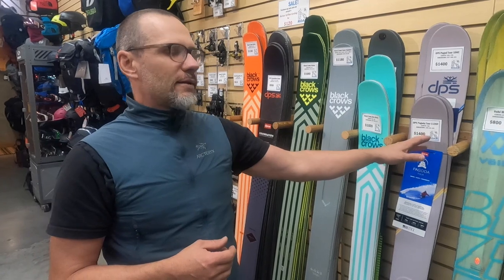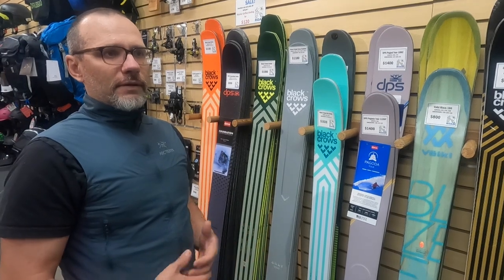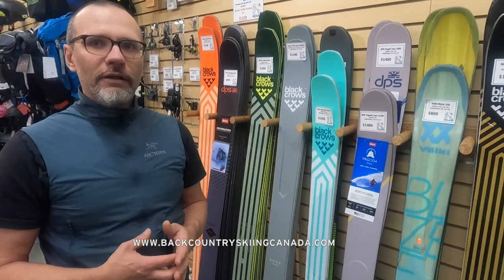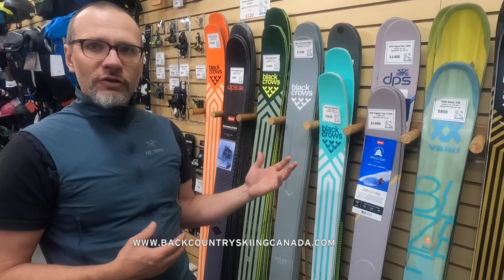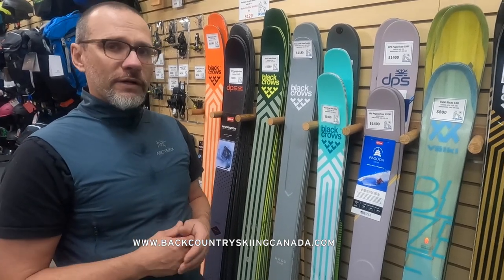Weight-to-length ratio definitely matters, but it goes out the window when you introduce really wide dimensions. Length becomes really, really important. You're going to be going up, and that's where you can spend most of your time. As much as we'd love three-hour downhill runs, the ability to kick turn, stay on the skin track, and go off-camber a little bit will definitely be affected by ski length — that is why it's so crucial.